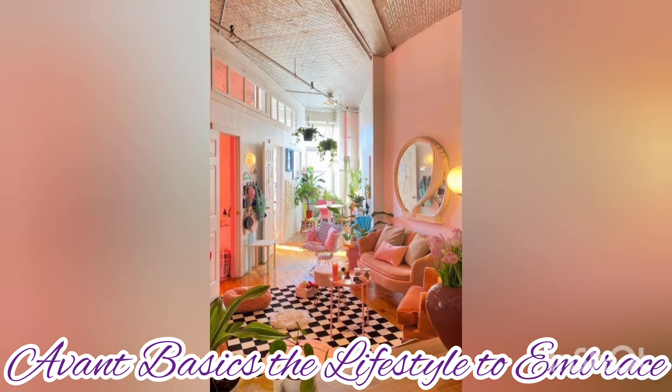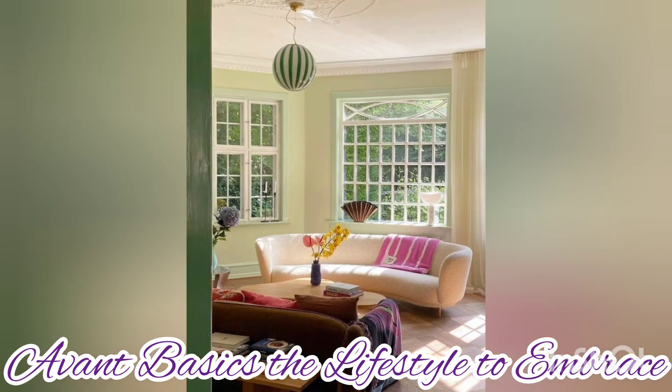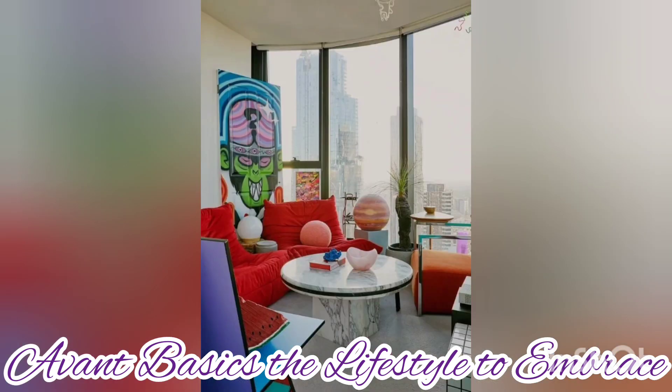Avant Basics embraces the individuality of the decorator. If you want to hang vines from the ceilings and string them with fairy lights, go ahead. Or perhaps you'd rather display a favorite souvenir collection or some random polaroids from vacations — go for it. It will reflect your style and personality.